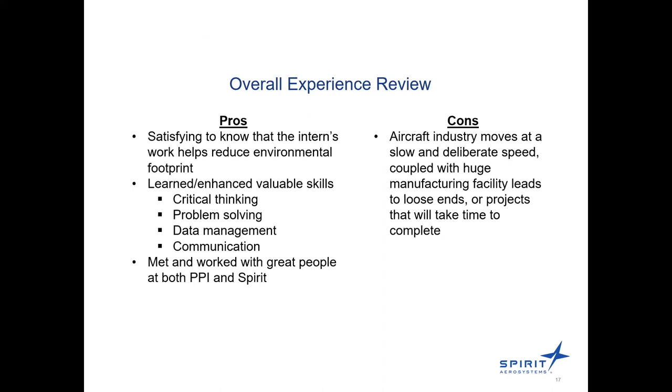It's great to know that the work I'm doing helps reduce the environmental footprint. Skills I learned and enhanced include critical thinking, problem solving, and data management — the amount of data available for the facilities is incredible. Communication and knowing who to contact has been very helpful, especially working with my supervisor. I got to meet and work with great people at both the Pollution Prevention Institute and Spirit. One downside is that implementation will unfortunately take a while due to the slow and deliberate speed of the aircraft industry.